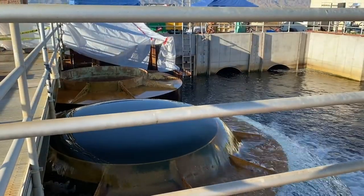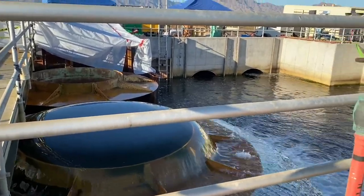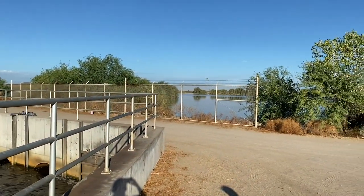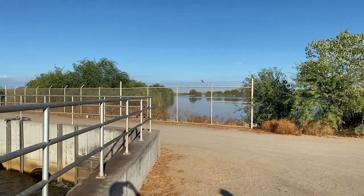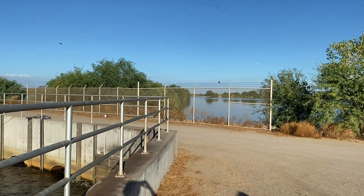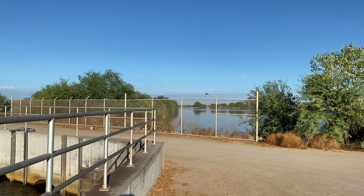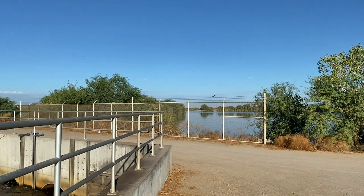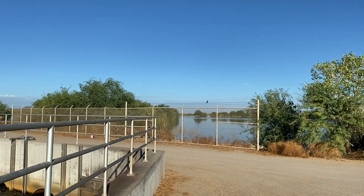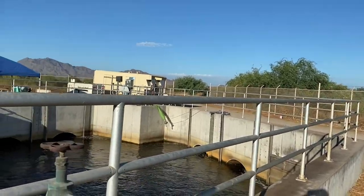This is where the effluent from the 91st Avenue Wastewater Treatment Plant enters the Tres Rios Constructed Treatment Wetland. In the summertime, effluent flows are fairly low — less than 100,000 cubic meters per day — because Phoenix's population is fairly low. But in the winter, when the population swells by more than a million snowbirds, we can see effluent volumes as high as 250,000 cubic meters per day. The other recipient of effluent from the plant is the Palo Verde Nuclear Power Plant, located 60 kilometers to the west.